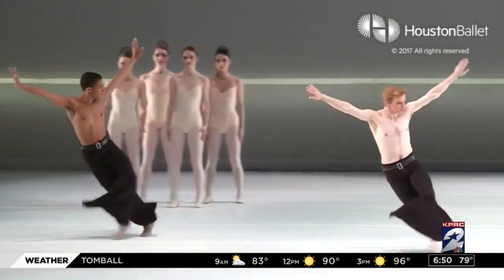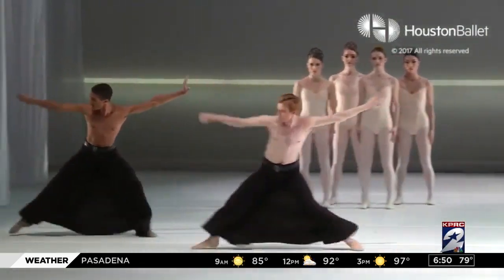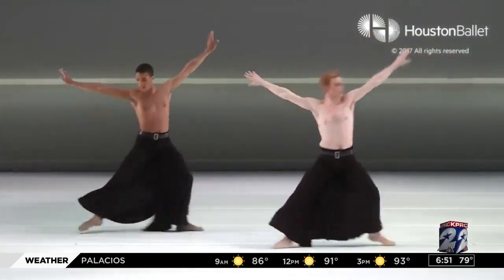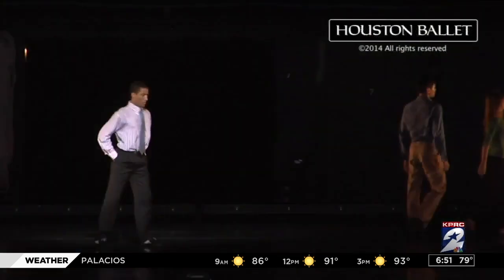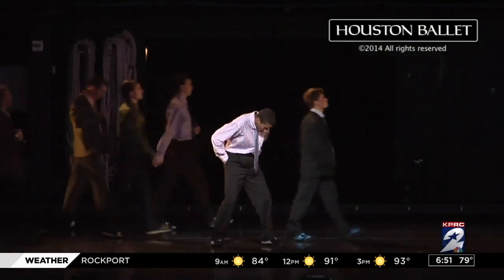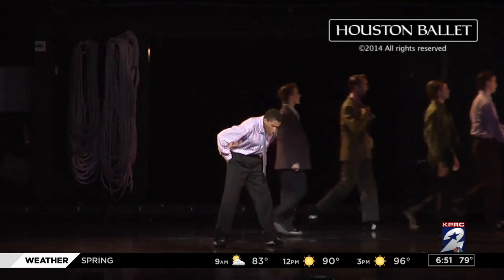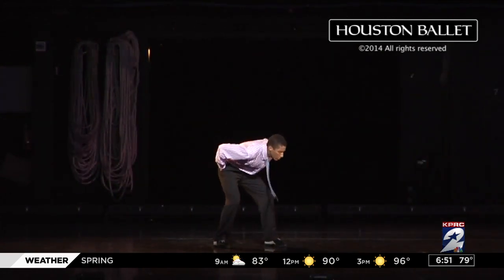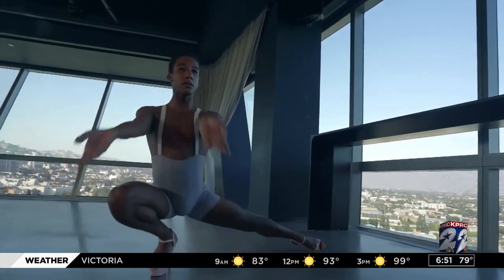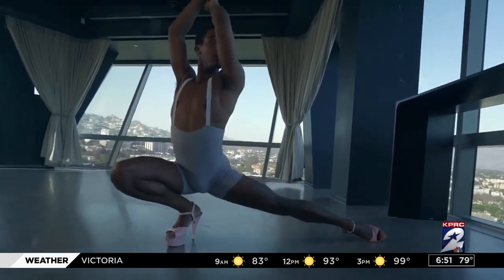My latest project is a collaboration with Pre Heels. On stage I do the classical dancing, but off the stage I love putting on a pair of heels. When you put on a pair of heels you instantly feel more confident, you feel more fabulous.